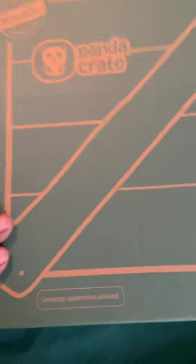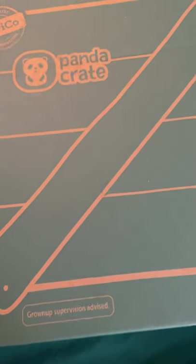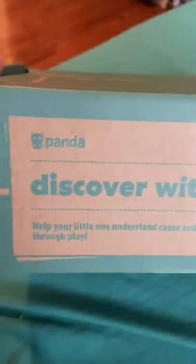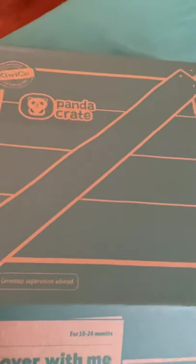A friend of mine has a toddler too and she gave me one for my son. This is a new box — I'm super excited again. It's 18 to 24 months, 'Discover with Me,' and it's meant to help your little one understand cause and effect. Okay, so let's open the box!